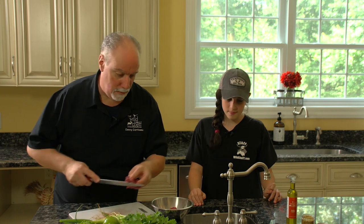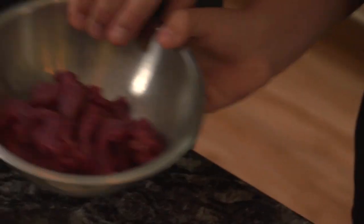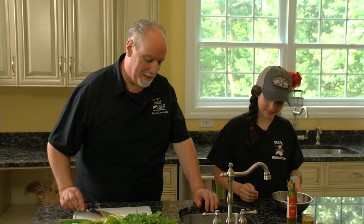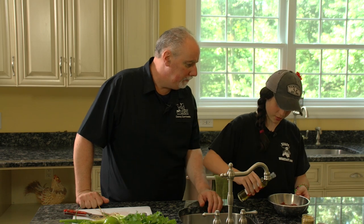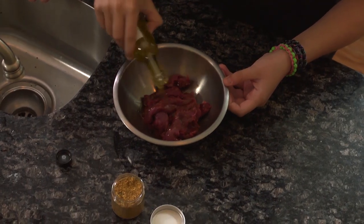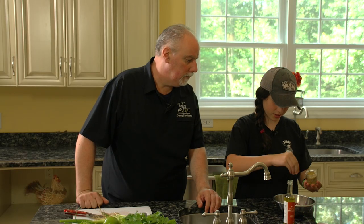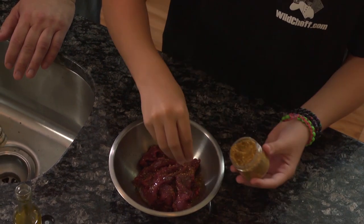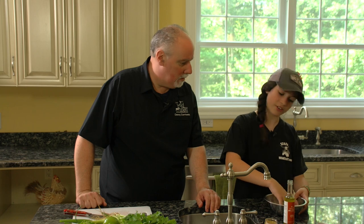Now that we have all our loin sliced up, Kaylee, what are we going to do with it? I'm going to season it with your blood orange olive oil and your ginger citrus seasoning. So I'm going to take the blood orange olive oil and drizzle it over the meat, then take the ginger citrus seasoning and sprinkle it over it. Ginger citrus sounds like it has a nice Asian theme to it. Now I'm going to mix it all together so all the flavors come together.